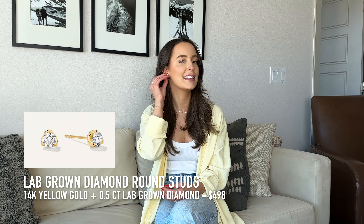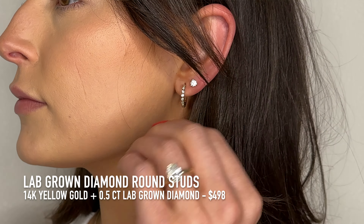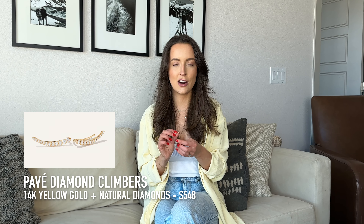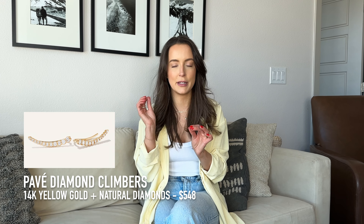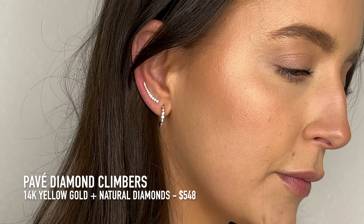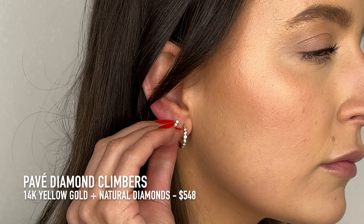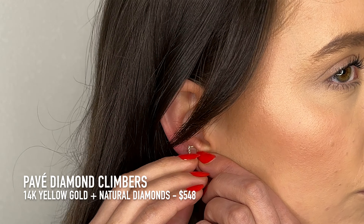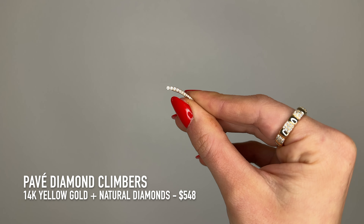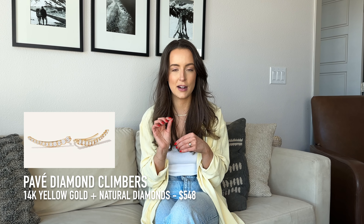Next up, I'm also wearing these: the lab-grown stud diamonds, which are perfect for your first or second piercing. They come in at $498 and are just gorgeous. The second earring I'm sharing are the pave climbers. I love to wear these in my second piercing because they climb up the ear. They're 14 karat yellow gold with natural diamonds at $548. What I especially love about them is they have no back, so you don't have to keep track of one — they just hook in and turn to fit perfectly.